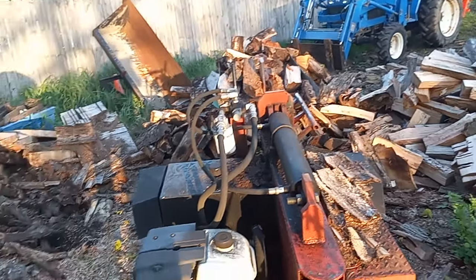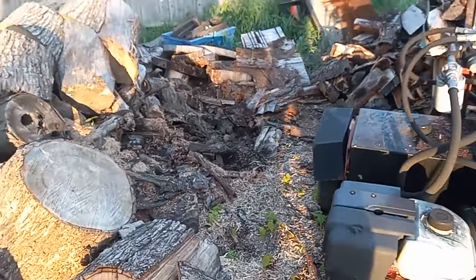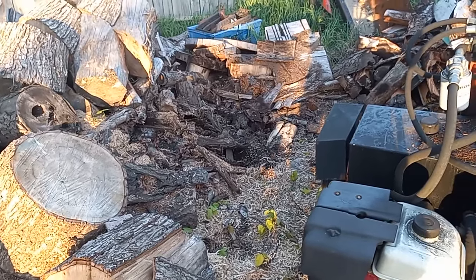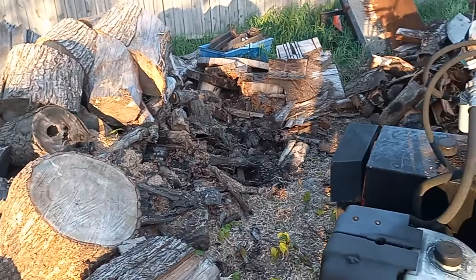Alrighty guys, I just got done splitting up some wood and put a dent in the pile. I am currently apparently passing another kidney stone, so my back is killing me.